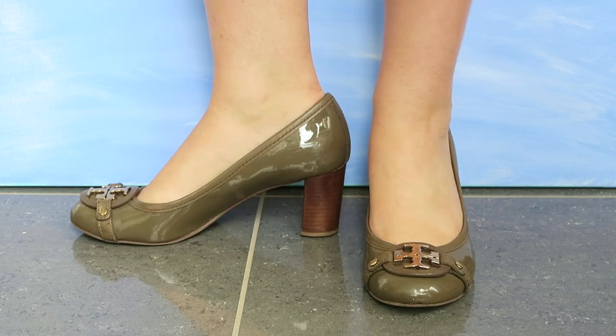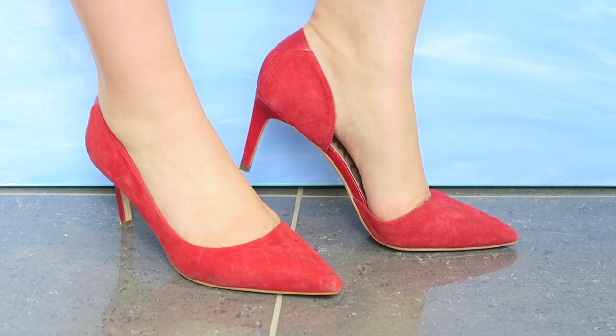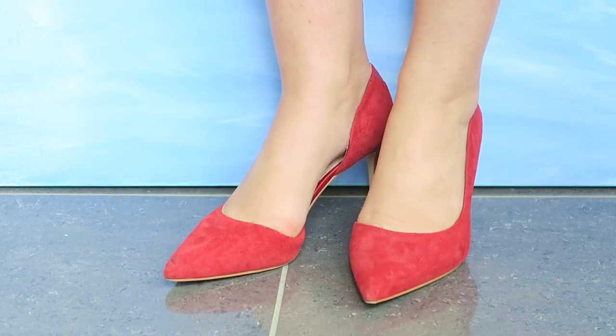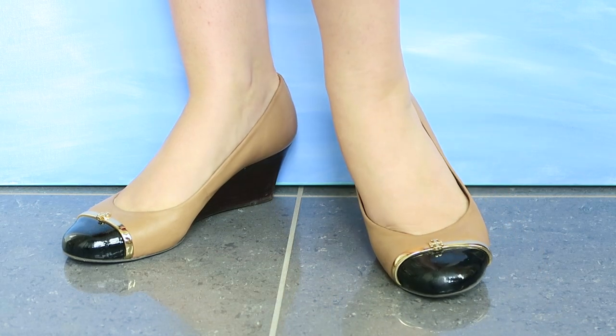These next shoes are from Sam Edelman — really pretty soft suede. I picked them up at Nordstrom Rack. I love this dorsay shape; I think it's really effortlessly sexy, a little bit ladylike, and very classic. The next ones are also Tory Burch but with a much smaller logo, which I like.